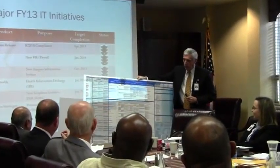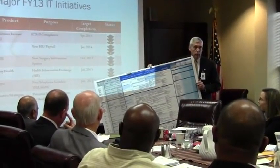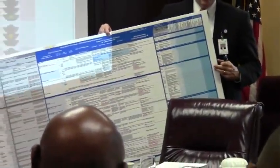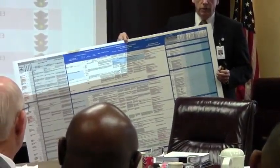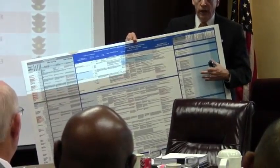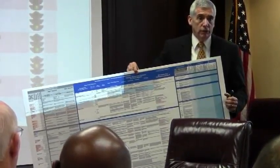This chart represents all the criteria we have to meet for Stage 2 Meaningful Use. Mr. Hickman is an expert on it and can share. But just to show you how complex CMS is making healthcare and information systems for hospitals, we have to have all this done by July of 2014 in order to qualify for the next stage of meaningful use.